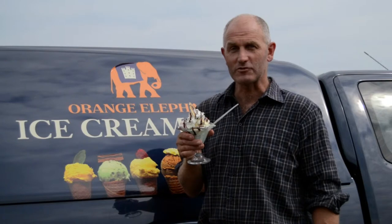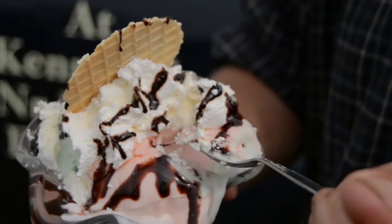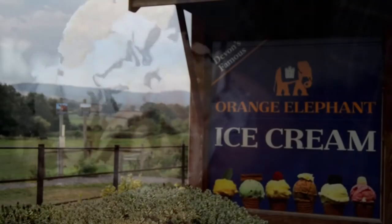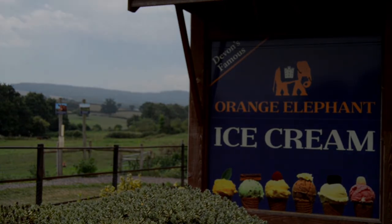Thank you for watching. I look forward to seeing you at the farm soon. I'm going to tuck into this sundae now. We'll see you next time.